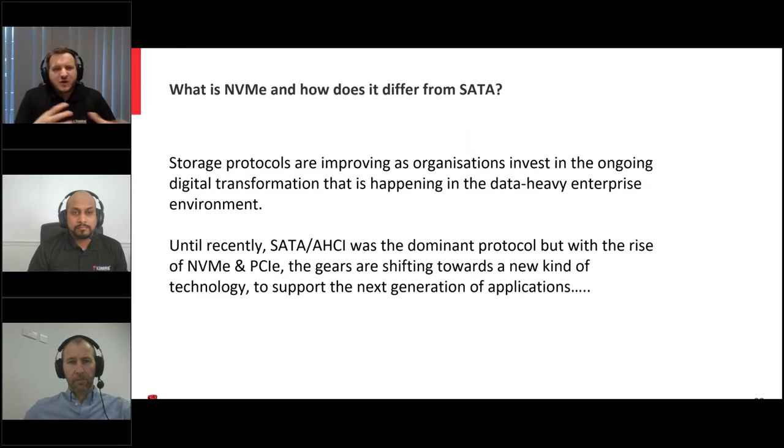Without further ado, I wanted to give context as to what NVMe is and how it differs from SATA, then I'll hand over to my colleague Bala for more depth. Really, it's about giving the positioning and understanding that storage protocols are evolving. Historically, SATA and AHCI has been the go-to protocol when it comes to storage, so we want to show how the gears are shifting in terms of this protocol and what that means for storage.